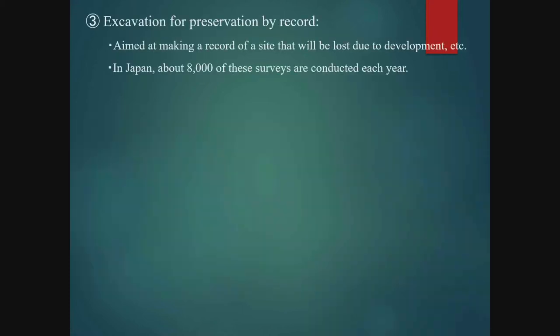In reality, it is difficult to preserve all archaeological sites. Therefore, rather than totally losing those sites to development, we conduct complete and thorough excavations to record such sites through reports and so forth — this is called preservation by record. Among excavations conducted in Japan, this type is most common, numbering close to 8,000 annually.